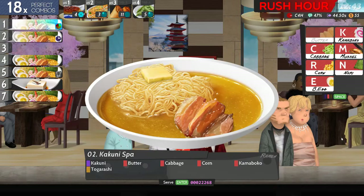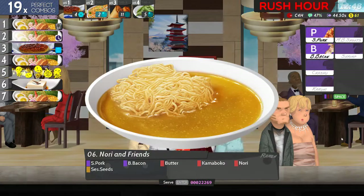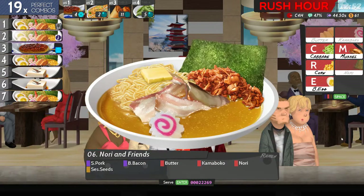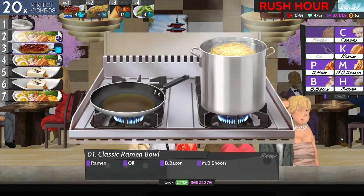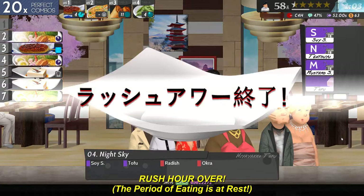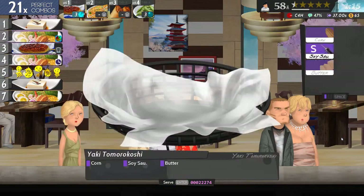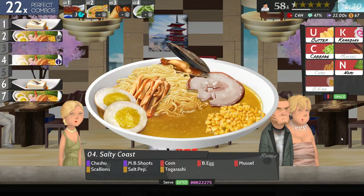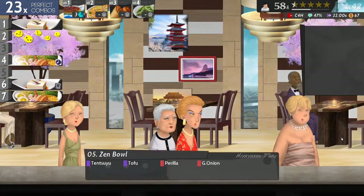Butter cabbage corn - pork bacon butter, nori and sesame seed. Start with number four - lemon oil bacon and bee shoots. My sides are running out, great. At least the rush hour is coming to an end. Cashew and bee shoots, corn egg mussel scallions salt and pepper. Oh dear lord, that was painful.